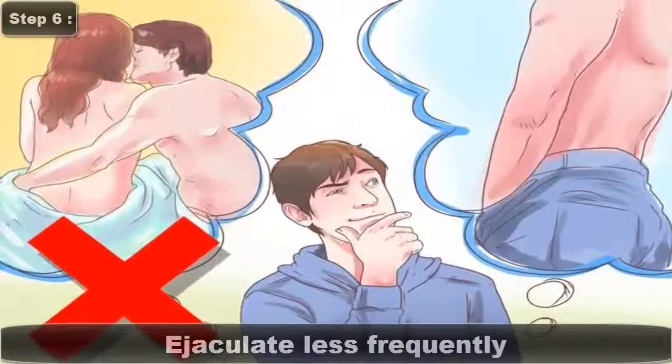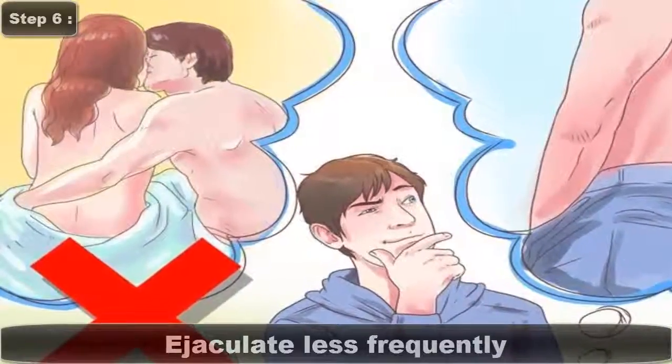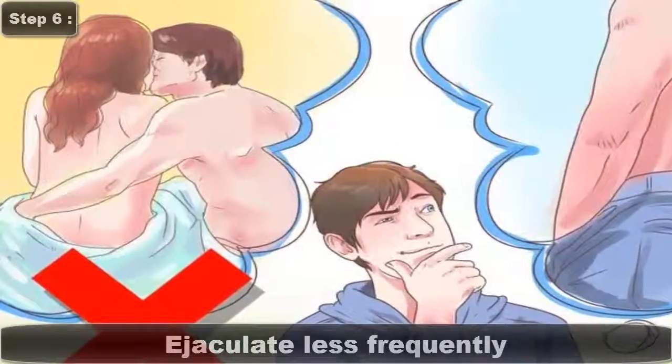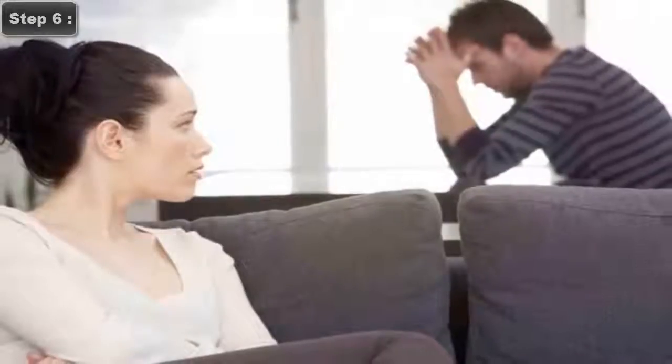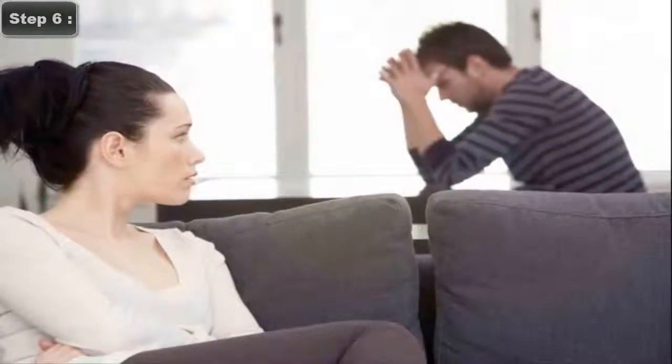Step 6: Ejaculate Less Frequently. Your body produces millions of sperm each day, but if you already have a low sperm count, consider storing them up longer between ejaculations. If you have sex or masturbate daily, cut down on the frequency for increased sperm production.